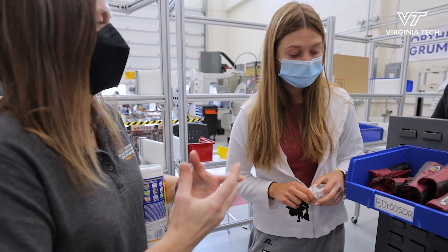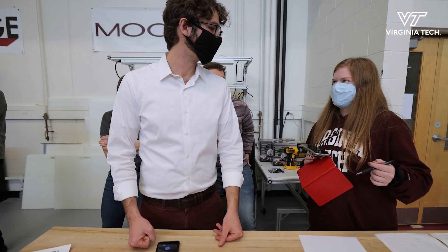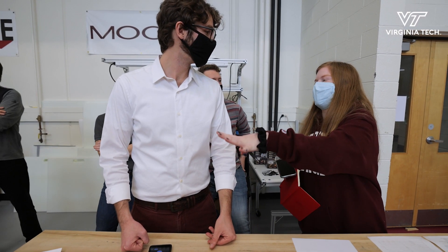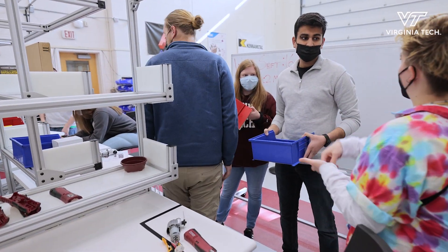The idea behind the Calhoun Honors Discovery Program is that today's problems are big, they're complex, and we need to go beyond just the interdisciplinary into what we call transdisciplinary, where the collaboration is more natural. I do the body screws, then you do the head screws, because I know that the screwing takes more time.